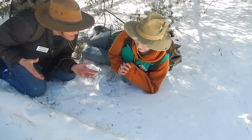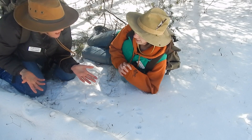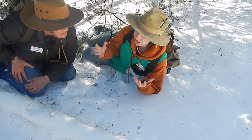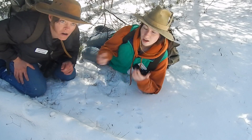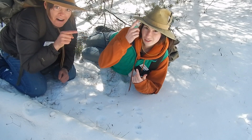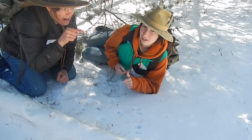Wow, we found so many tracks today! Are we not going to find any tracks when the snow melts? No! You can find tracks and scats all the time. All you have to do is go outside and make some observations. Get a field guide, get yourself a cool hat, and head out and see what you can see.